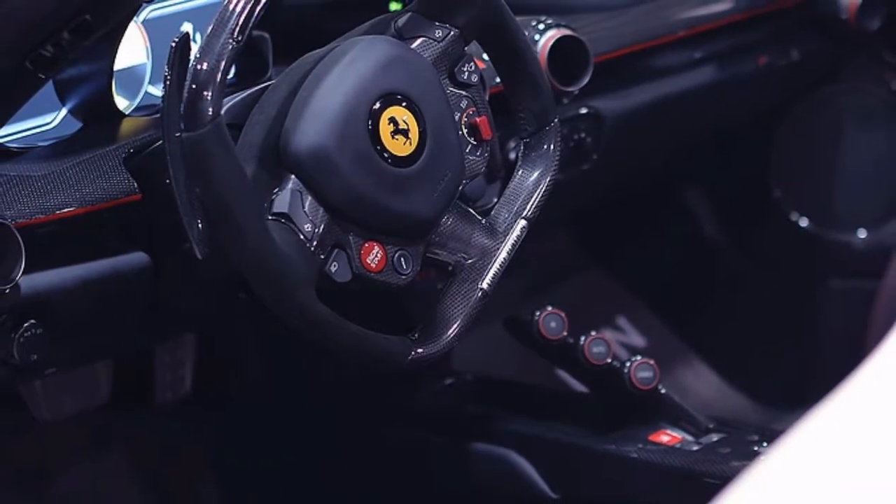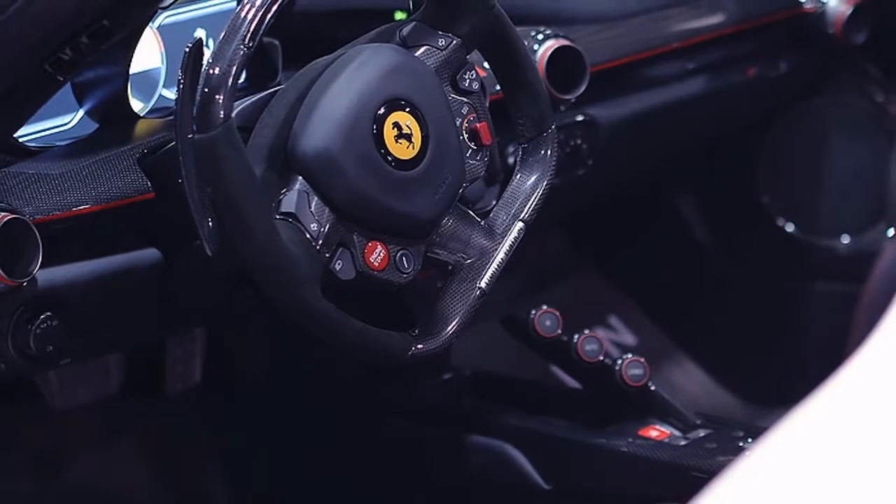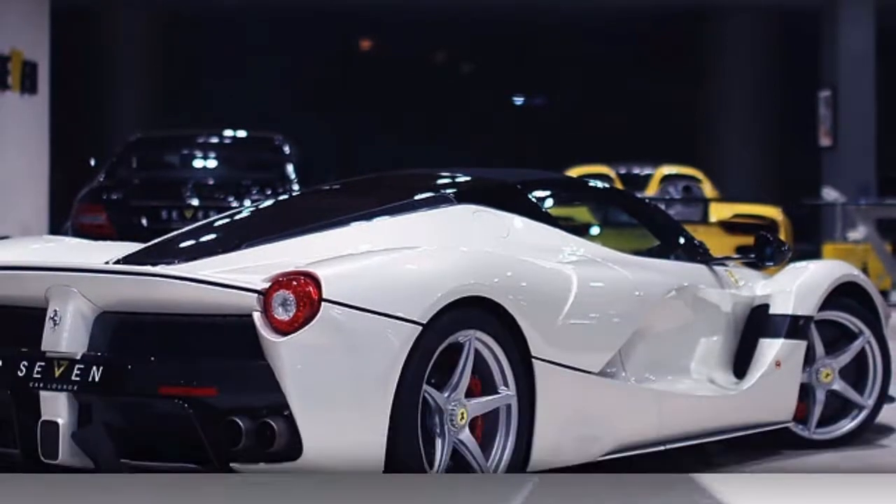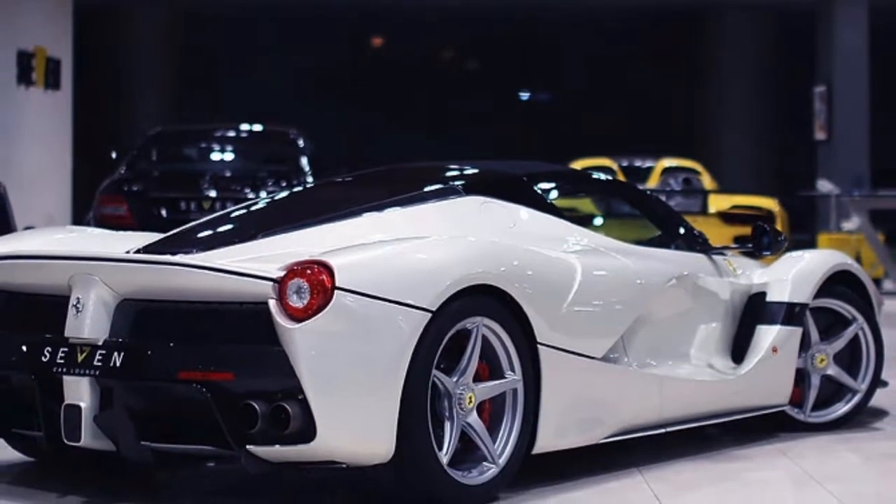There's no price posted on the listing page. It's quite possible, however, that what was a seven-figure car when new is now an eight-figure car.